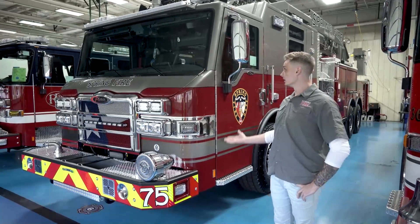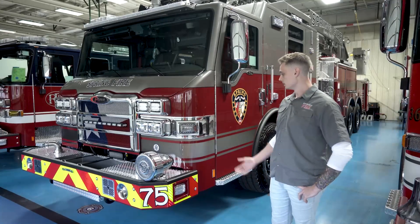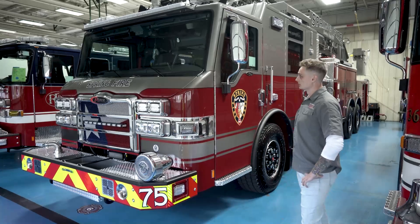We're up here today with our brand new ladder truck. We're doing our final here in Appleton, going over all the final checks and getting ready for delivery.